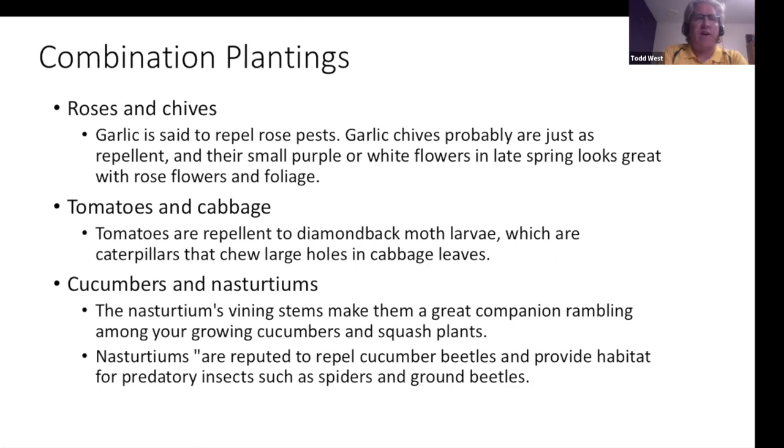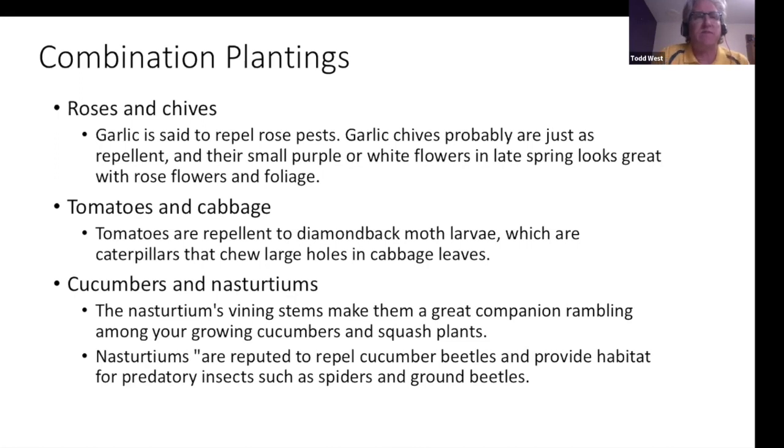Combination plantings work well: roses and chives — garlic and garlic chives are said to repel rose pests, with small purple or white flowers in late spring. Tomatoes repel diamondback moth larvae, which are caterpillars that chew large holes in cabbage leaves. Cucumbers and nasturtiums — nasturtium's binding stems make them great companion plants and they repel cucumber beetles while providing habitat for predatory insects like spiders and ground beetles. Lettuce benefits from tall cleome providing some shade. Potatoes and sweet alyssum attract beneficial predatory wasps and add fragrance.